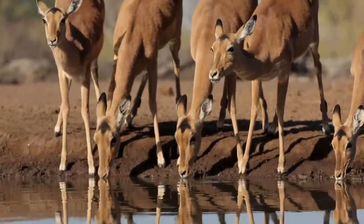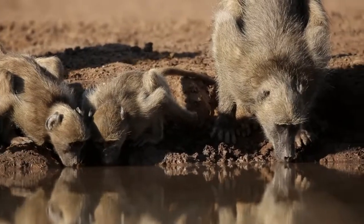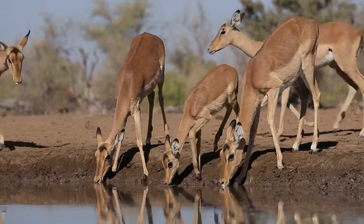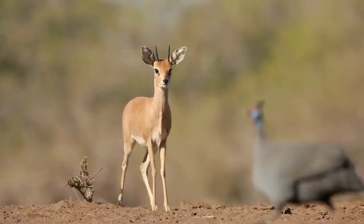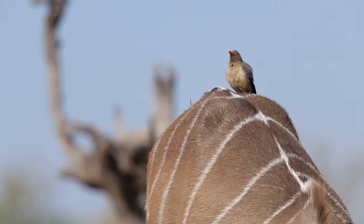We've seen quite a great variety of different species here. Baboons are common visitors, as well as impala, kudu, steenbok, a few different species of mongooses, and tree squirrels. It's really quite diverse.